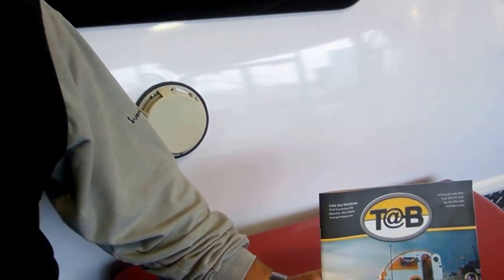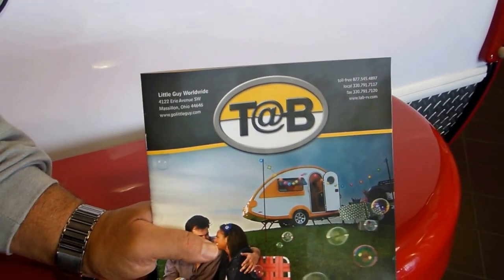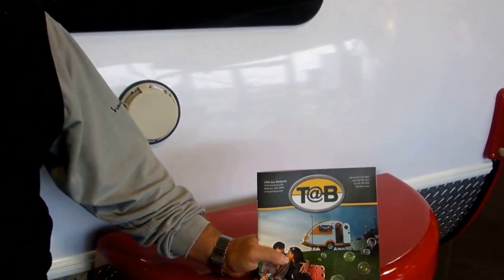Welcome to Haydesee Airstream and RV. We're here today to showcase something pretty special — an addition to the Haydesee family: the TAB travel trailer. This is pretty exciting for us at Haydesee because it's keeping with what we do. This is an Ohio-based manufacturer with its roots in the Amish community as far as its construction.